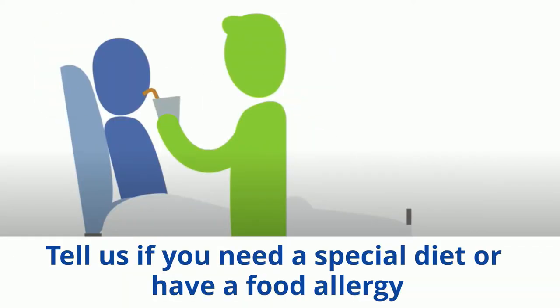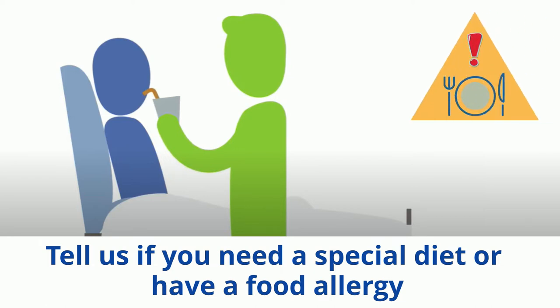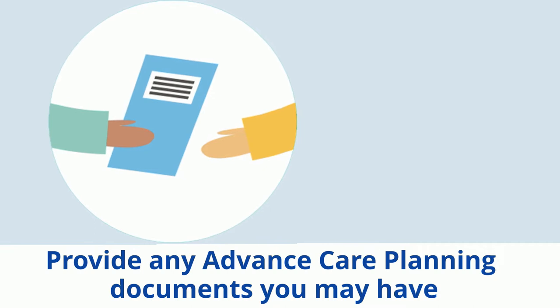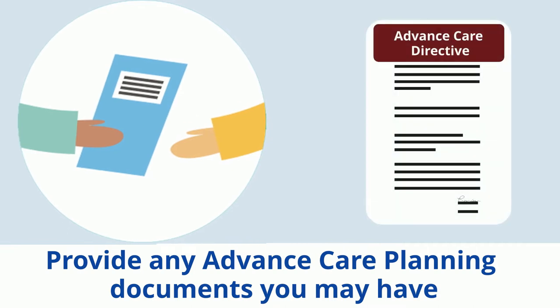Make it known if you need a special diet or have a food allergy. You should also let staff know if you have a problem swallowing. Please give staff any copies of advanced care planning documents that you may have prepared, such as an advanced care directive.